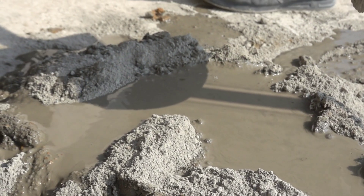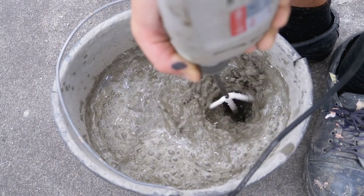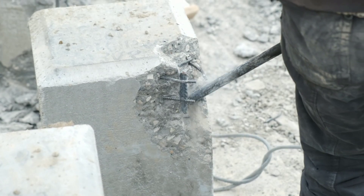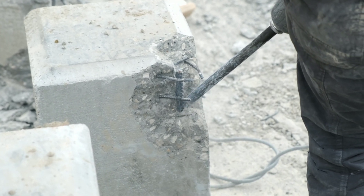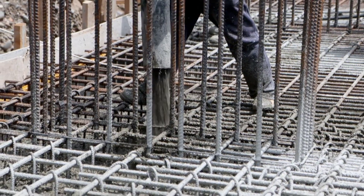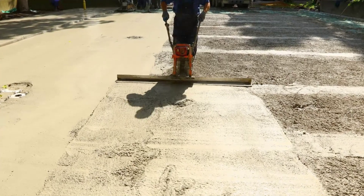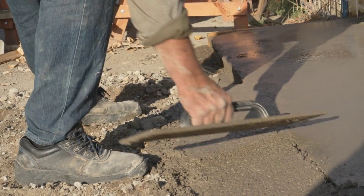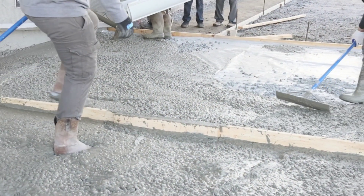Once our concrete mix is ready, it's transported to its final location. It's carefully placed and compacted to eliminate any voids. Compaction is a vital step, as it ensures a dense, solid structure, removing any air pockets that could compromise the concrete's strength. And then we wait — this is the curing stage. Curing is all about maintaining the right moisture and temperature to allow the cement to continue hydrating and gain strength. It's like a fine wine: the concrete needs time to mature to reach its full potential. Once the concrete has hardened, various finishing techniques can be applied to give it the desired look — smooth or textured, shiny or matte.